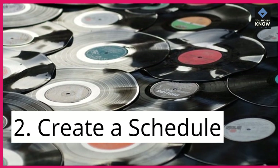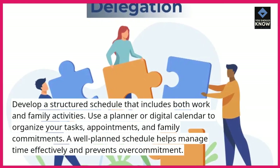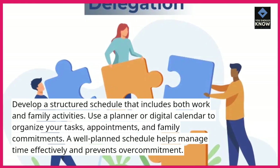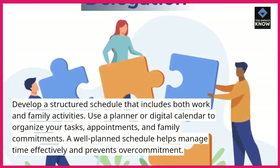2. Create a schedule. Develop a structured schedule that includes both work and family activities. Use a planner or digital calendar to organize your tasks, appointments, and family commitments. A well-planned schedule helps manage time effectively and prevents overcommitment.